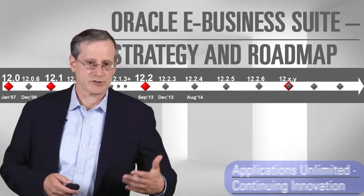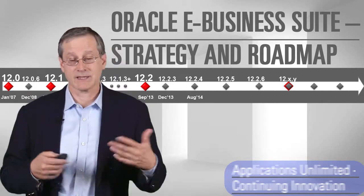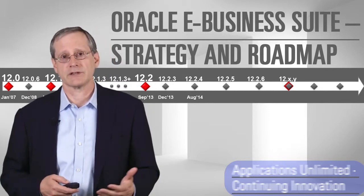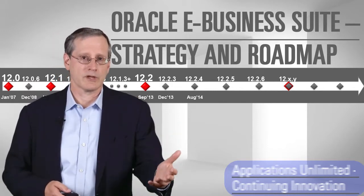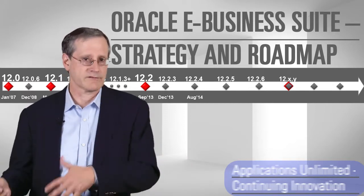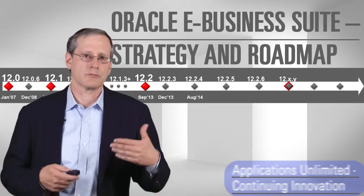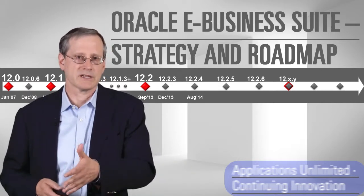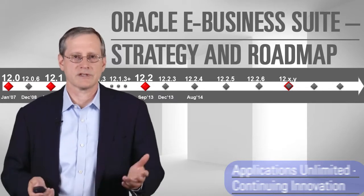Generally, customers are not looking for us to do a new release that they have to upgrade to all at once. They'd like us to be releasing functionality in ways that are easy to consume — you can take an update in one product area like supply chain and not take it in another like financials. We're focused on producing these easy-to-consume updates that have new functionality but don't require full upgrades, and that'll be what we focus on for at least the next couple of years.